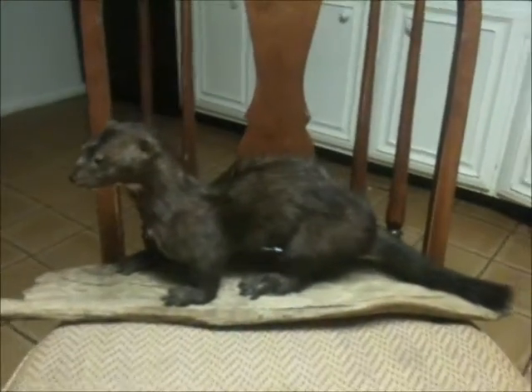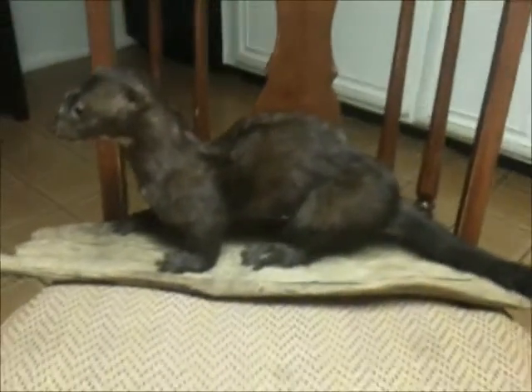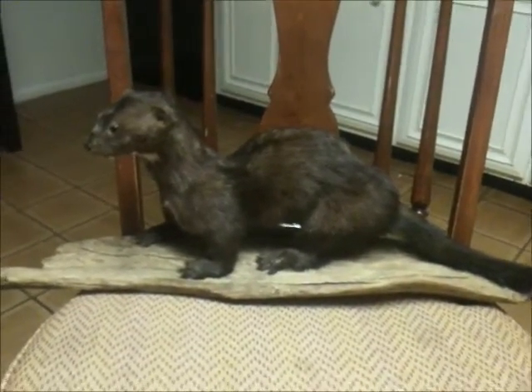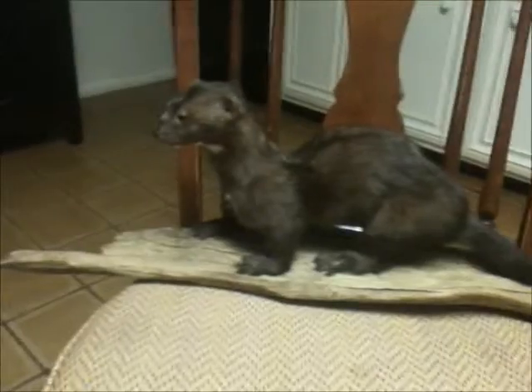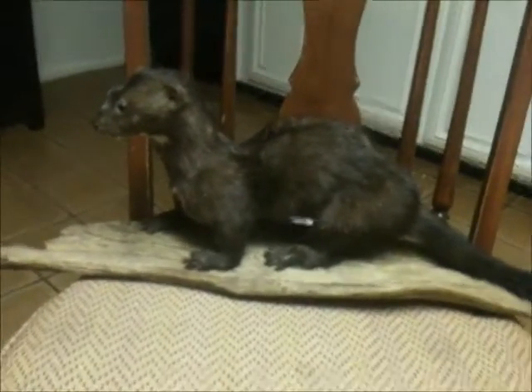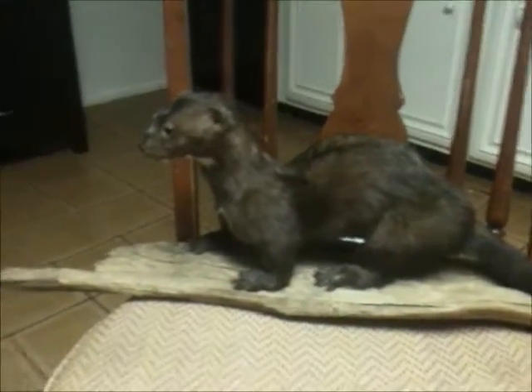Hey guys, this is MN Trapping. I just wanted to show you guys my mounted mink that I just picked up today. It's the 22nd of December, Saturday, and this is the first one that I caught ever.